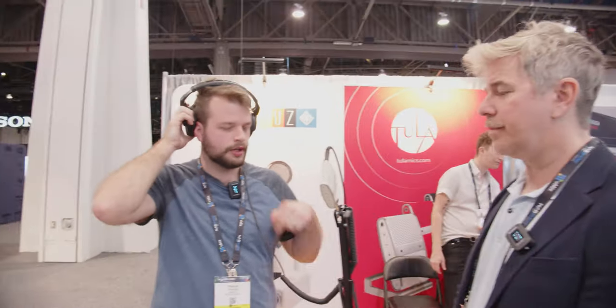Hey everyone, Josh here with Frame Voyager at NAB 2022. He brought me in because I know audio and he does not know audio, and we had quite a few interesting conversations. First off, we stopped by the Shure booth and this is how that went.